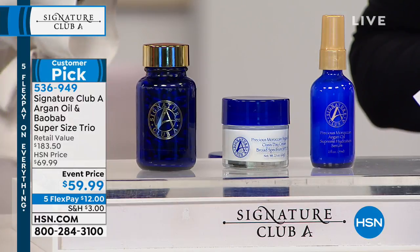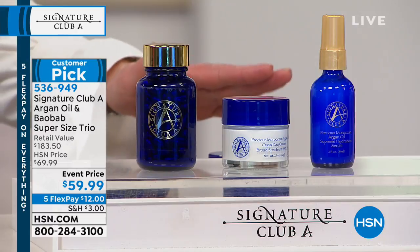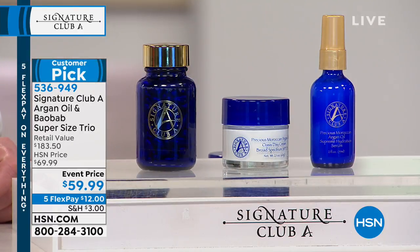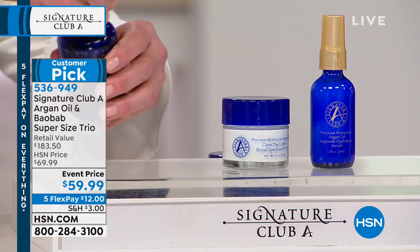but she is the first to bring number one vitamin C and was the first one to bring argan oil to the network — in fact, the first one to bring argan oil to the states. What you're looking at here is a super buy.